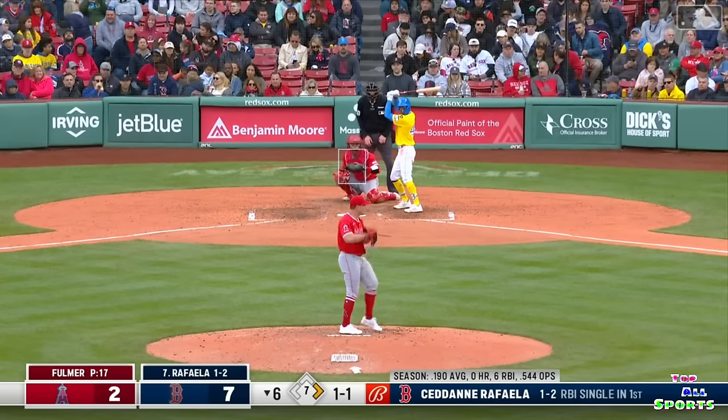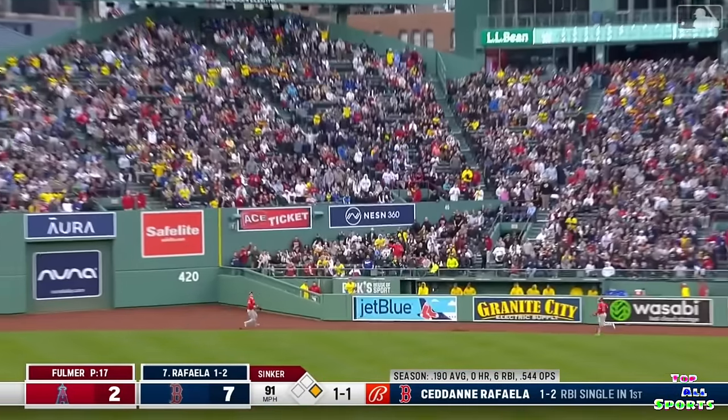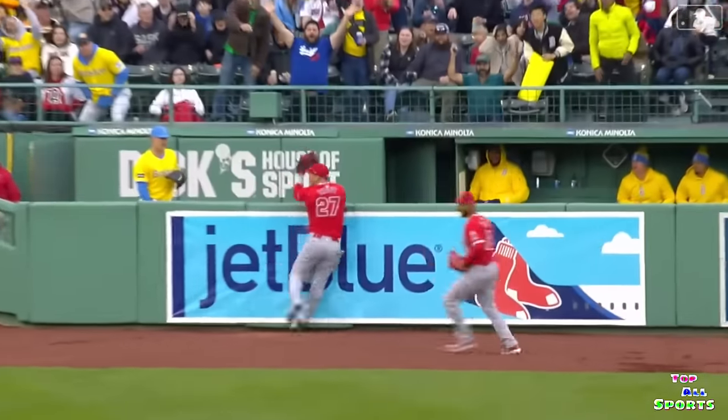And a nice pick at first by Bush. Ball hit pretty hard toward right center field. Trout is chasing it out near the wall. Trout makes the catch leaning over the top of the fence, as Raffaella gets robbed of extra bases.